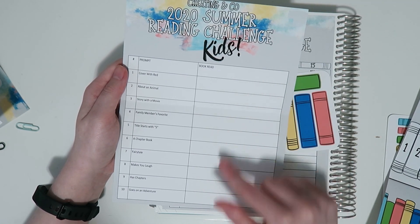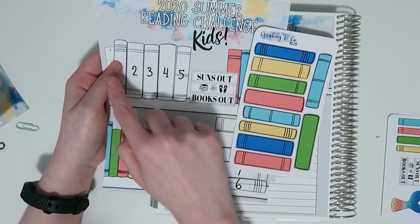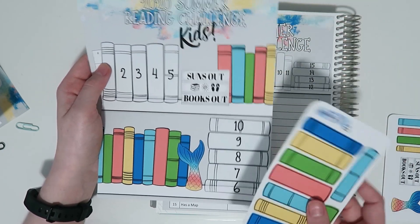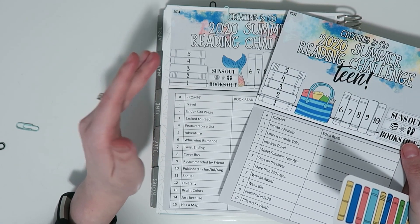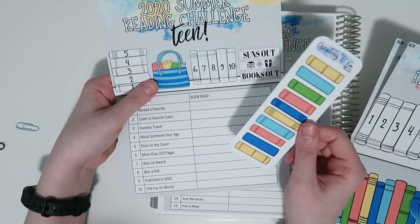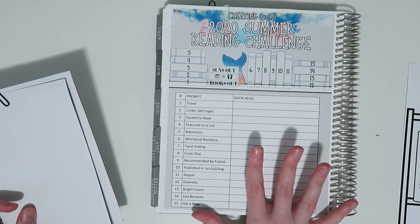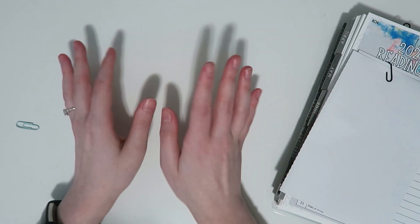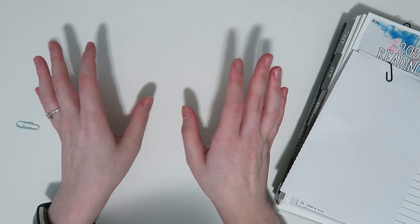The kids version has two sheets because I wanted the books to be pretty large, and I made the boxes a little bit taller so kids can actually write in the books they read. It comes with book stickers so your kids can put them on top of the books as they complete the challenge. The teen version is really similar to the regular edition — the books are just a little bit bigger. For both kids and teen editions there are only 10 prompts, whereas the regular edition has 15.